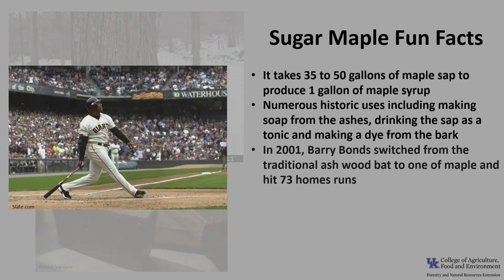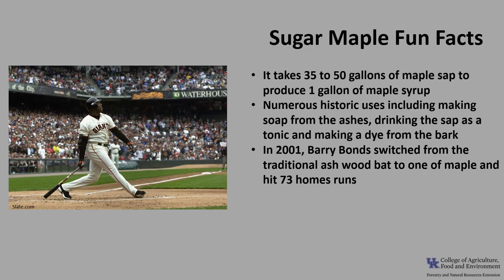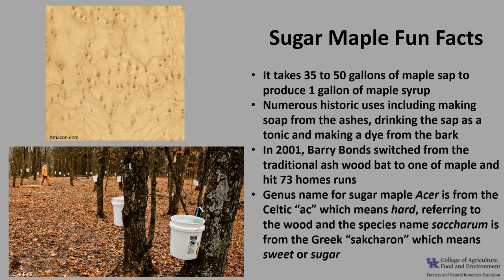During the 2001 baseball season, Barry Bonds switched from the traditional ash wood bat to one made of maple and hit 73 home runs. The scientific genus name for sugar maple is Acer, from the Celtic 'oc,' which means hard, referring to the wood. The species name saccharum is from the Greek, which means sweet or sugar.